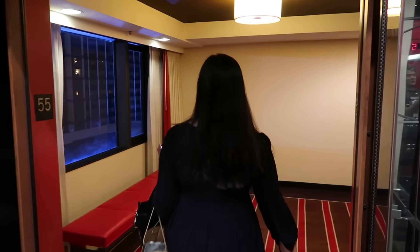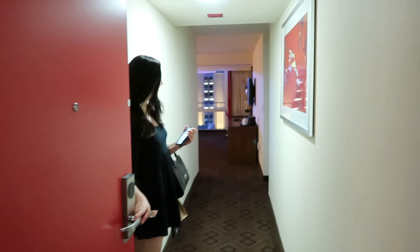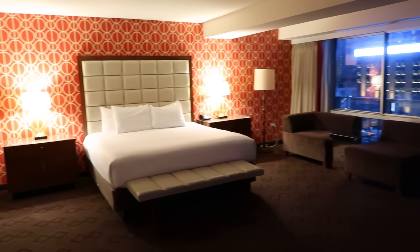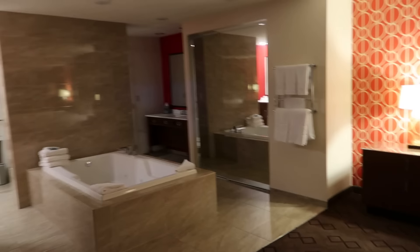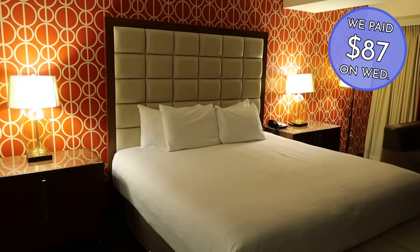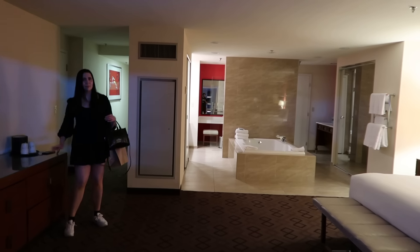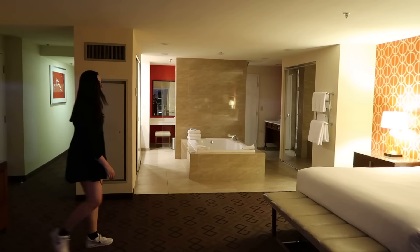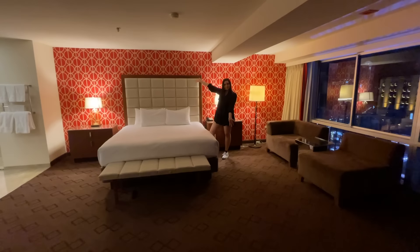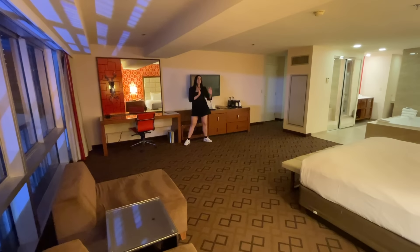The word on the street is that a lot of the rooms at Bally's have recently been redone. So it's maybe a good spot to stay — centrally located on the strip and not that expensive. And after checking out our room, I can confirm — this place is huge. It's kind of incredibly random, but it's super nice.